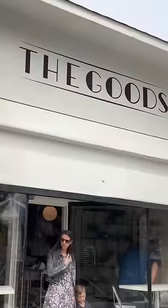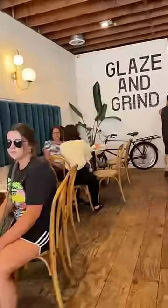Everyone told me I need to go check out this donut shop in Carl's Bend, so we're gonna go check it out. It was called The Goods, and it's such a cute donut shop.